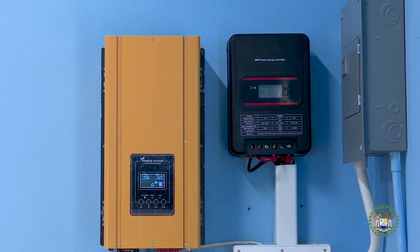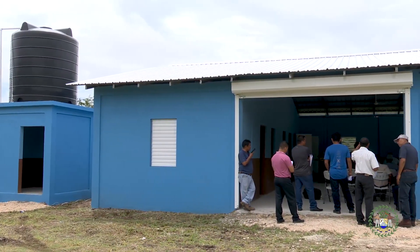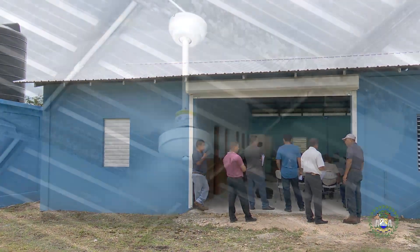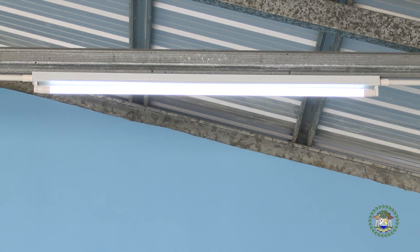the building can now function off-grid. The power runs pumps for running water, fans for cooling, and lights — everything needed to function in the building, as well as refrigerators and computers necessary for the improved maintenance of records for the cooperative.